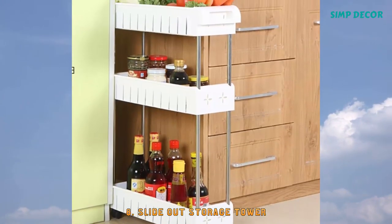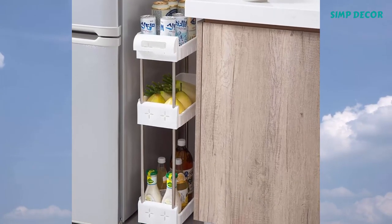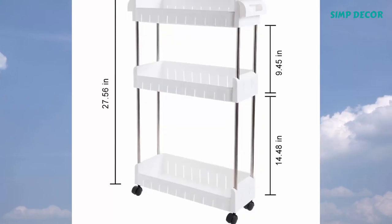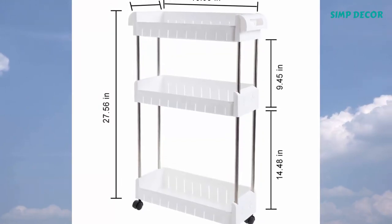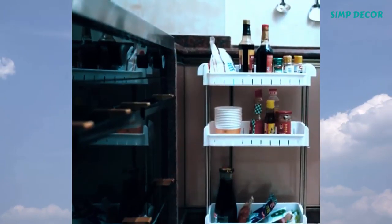8. Slide Out Storage Tower. The three-tier slim storage rack is a perfect way to utilize tight space in your home for storage. Ideal for closets, kitchens, bathrooms, garages, laundry rooms, offices, or in between your washer and dryer.